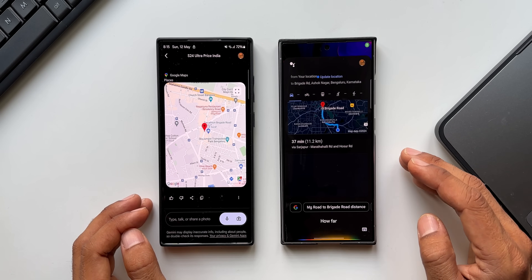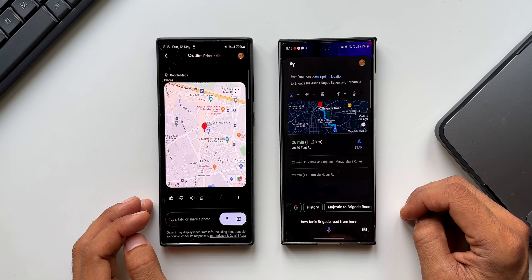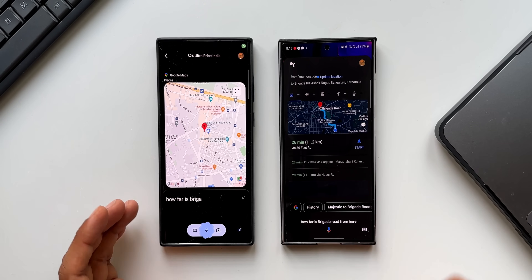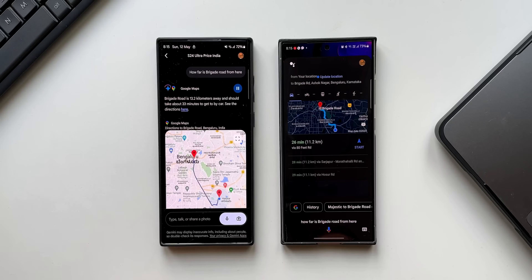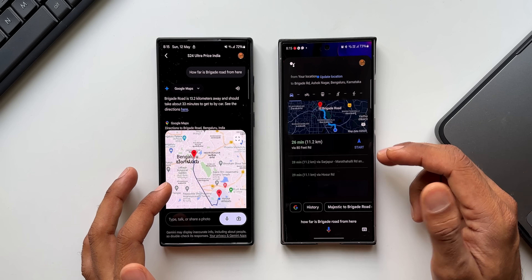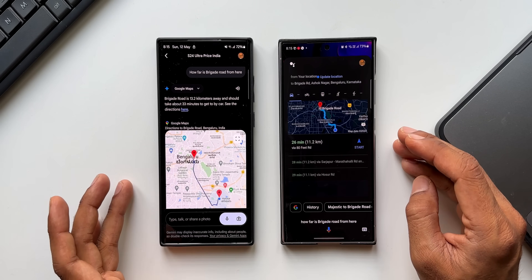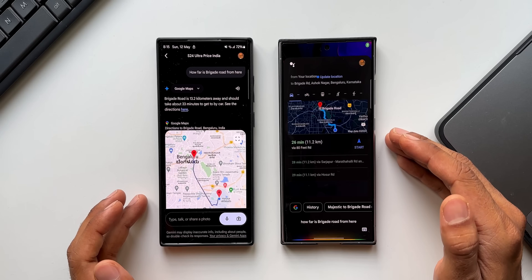How far is Brigade Road from here? Google Assistant: Brigade Road is 11.2 kilometers away. Gemini: Brigade Road is 13.2 kilometers away and should take about 33 minutes by car. For some reason they are taking different routes — Gemini appears to take a longer route while Assistant takes the shortest route possible, which is strange.